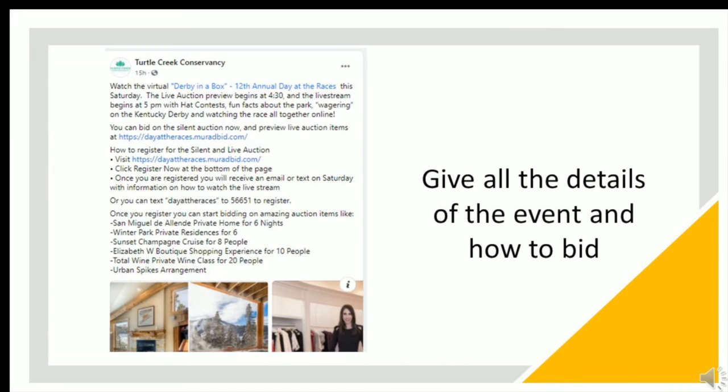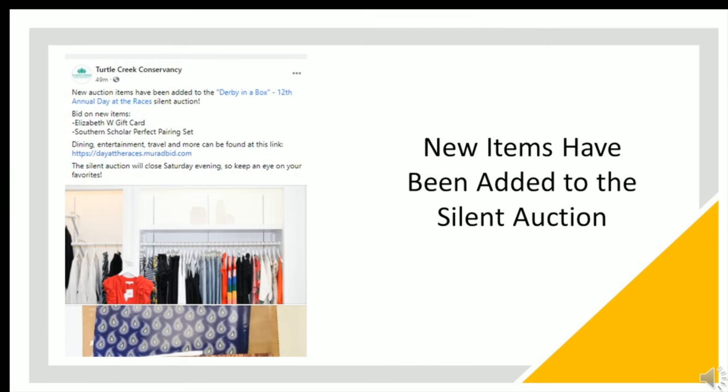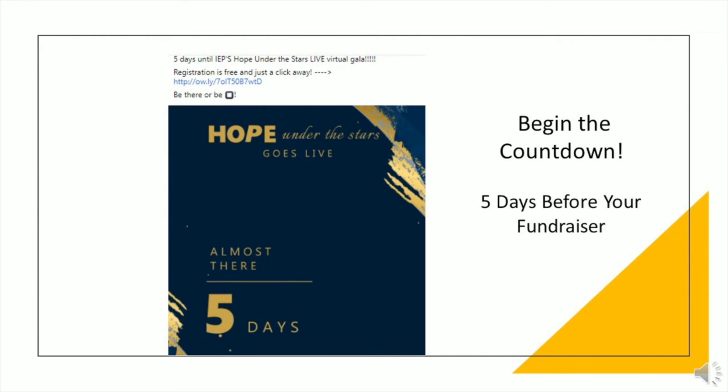Give all the details of the event and how to bid — make sure attendees know how it's going to happen and what page to go to. Be sure to highlight silent auction items: pick some of your best items and make posts highlighting those items on a daily basis. Hold some items to add to the catalog after a couple of days to keep people's interest in the auction and give yourself another reason to email or text them.